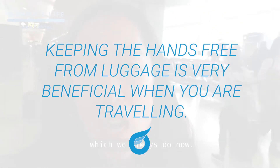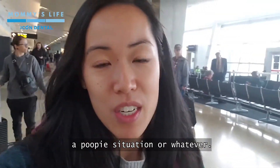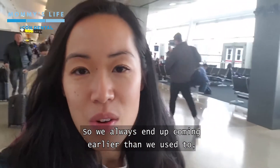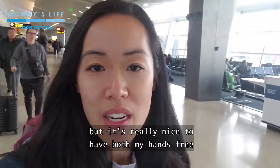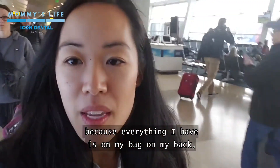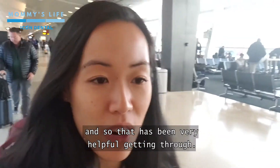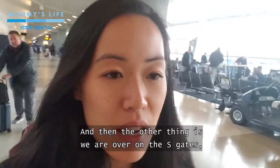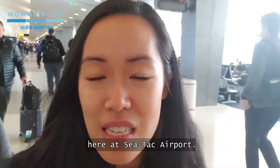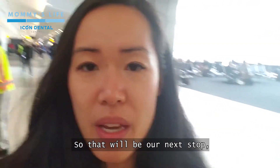We got here a little bit early, which we always do now with Caitlin. You just never know if she has a poopy situation or whatever, so we always end up coming earlier than we used to. But it's really nice to have both my hands free because everything I have is on my bag on my back, and that has been very helpful getting through. We are over at the S gates, which is kind of where all the big planes are here at SeaTac airport, so that will be our next stop.